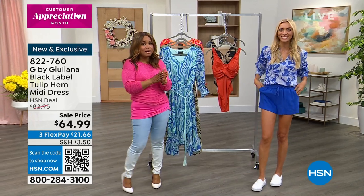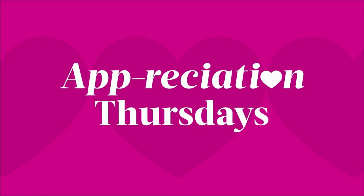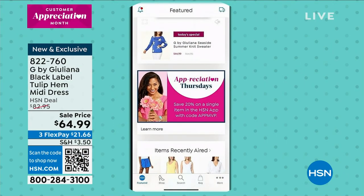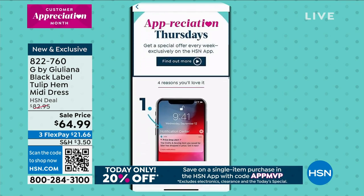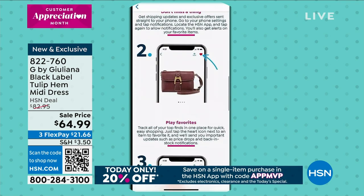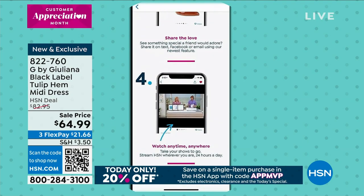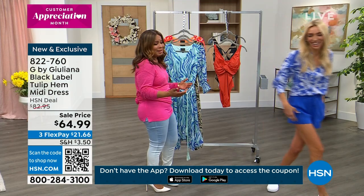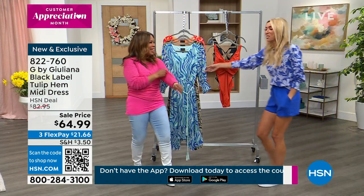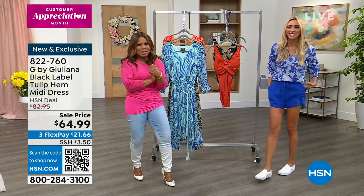All right, let us know which one is going to be your favorite. We're done with hour one, but one more hour to go. And it's Appreciation Thursday — so there's a discount today. Guess what? I memorized the promo code — it's AppMVP. You get 20% off a single product. No clearance or today's special included in that. But you could get that dress 20% off — do it. We're going to come back with more discounts.